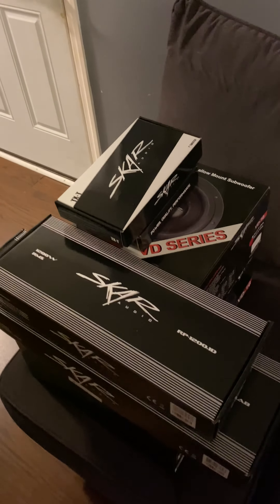That's what I got so far. Next week I'll set everything up and do a test — a demonstration on how this sounds. All right guys, this is Skar audio, let's see how it goes next week.